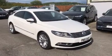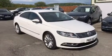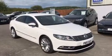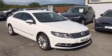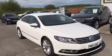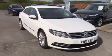Here we have a Volkswagen CC GT Blue Motion on a 15 plate, done 28,084 miles. It has a full VW service history, has a long MOT, and is finished in white, as you can see, with contrasting red leather inside.